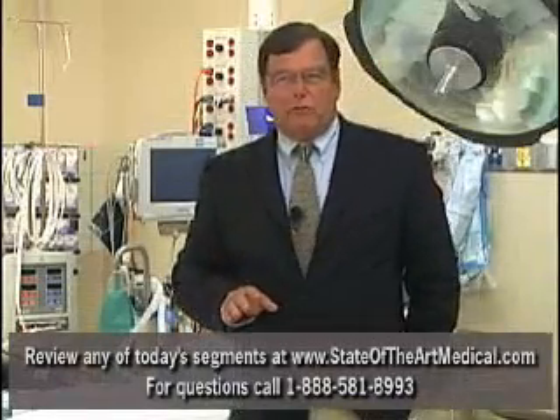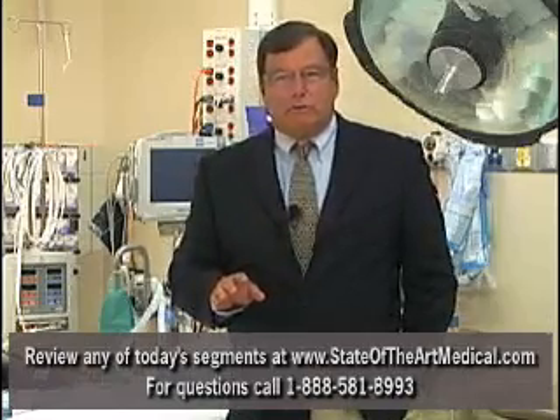A new minimally invasive procedure called balloon sinuplasty, offered at Lowell General Hospital, is now allowing sinus pain sufferers to gain relief from this chronic condition without traveling to Boston. Sinusitis is extremely common in this area, and many patients develop colds followed by sinus infections.